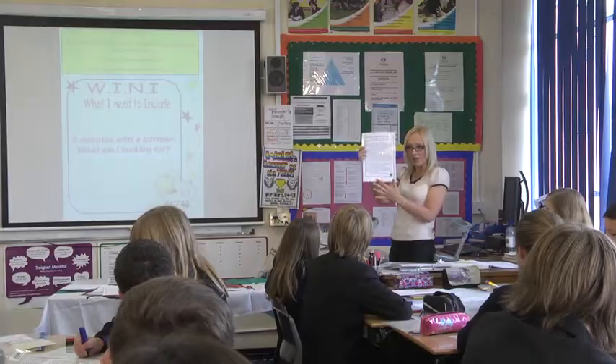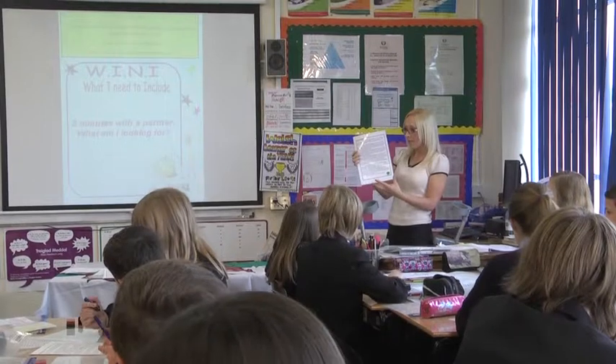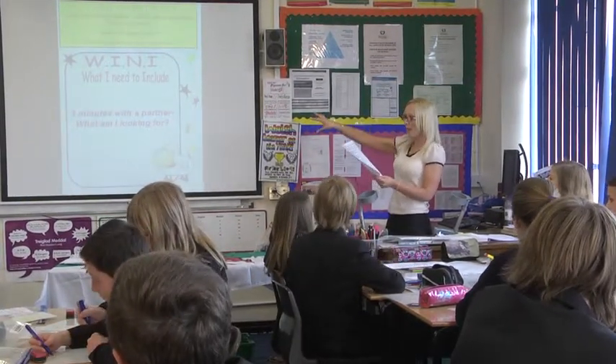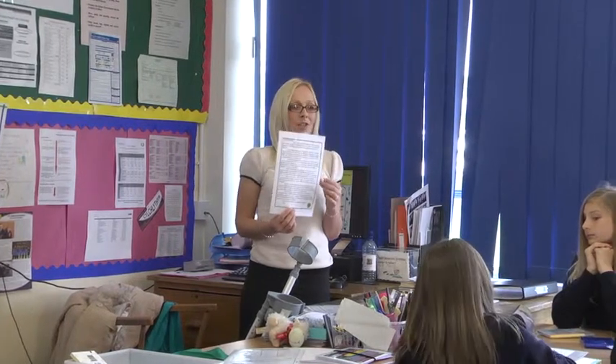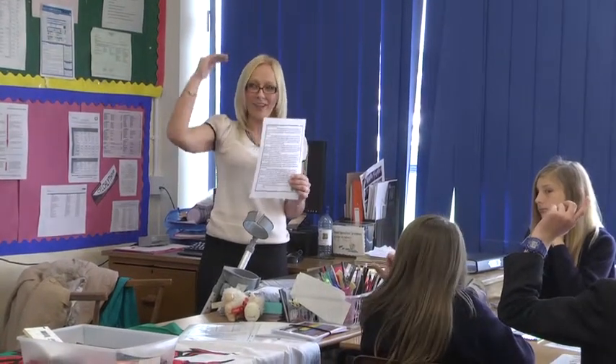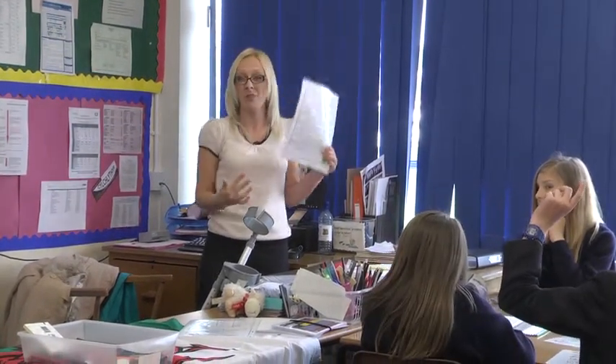Basic literacy skills are discussed and pupils are reminded that they need to remember to structure their work, use paragraphs and punctuation. In terms of laying this out, what would I need to do — think of your level descriptor blocks that you're all familiar with on the walls. How do I make sure that I get a higher level in terms of structuring my work?